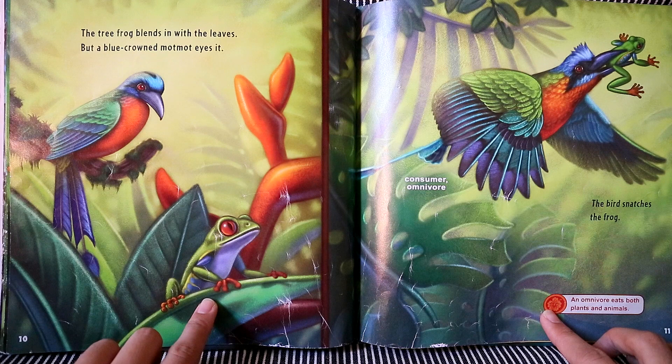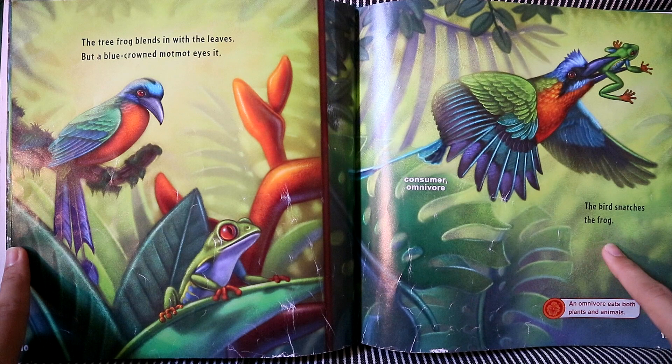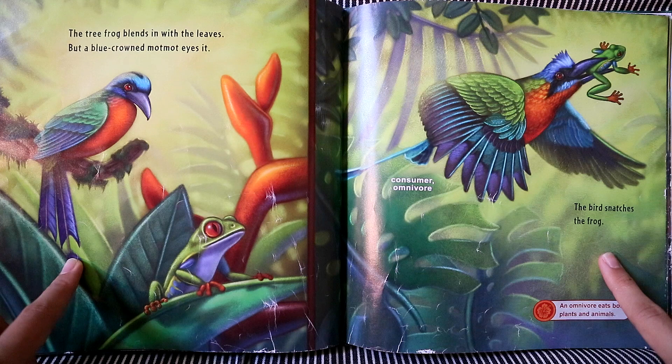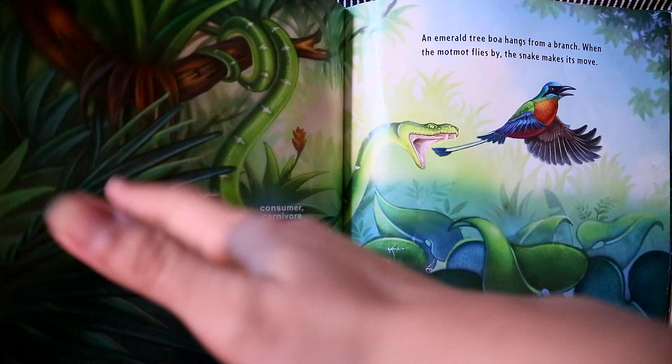The tree frog blends in with the leaves, but a blue-crowned manakin eyes it. Shoo! The bird snatches the frog. Now the bird is an omnivore. An omnivore will eat both plants and animals.